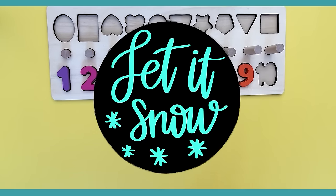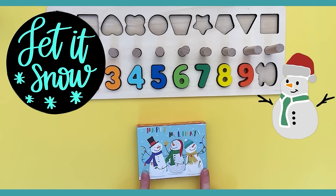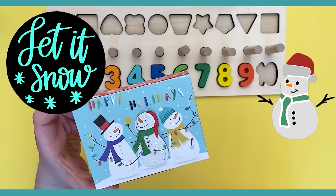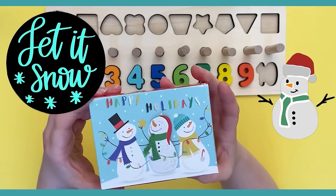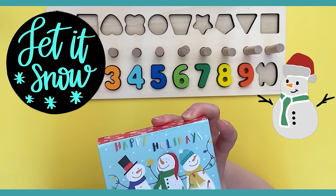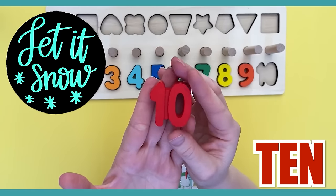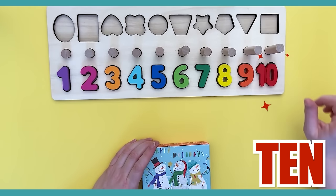Hey, do you like snow? I do! Look at this — I love building snowmen. This is so cute. How many snowmen are here? We have one, two, three snowmen! What number do you think they have? Let's take a look inside. Can you recognize this number? It's the last number that we need — this is the number ten! It's a red number ten. Let's find its spot — I think it goes here. That's right!